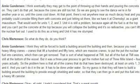At that point, there's not anywhere near as much decay heat, and you could probably consider filling them with concrete and just letting them sit there like we have at Chernobyl as a giant mausoleum. That would work for Units 1, 2, and 3.